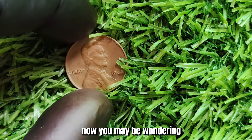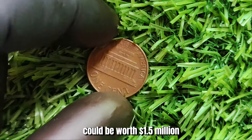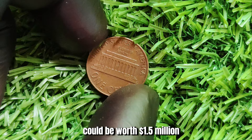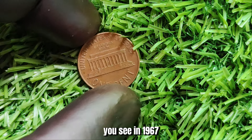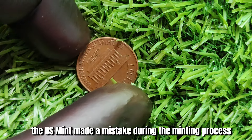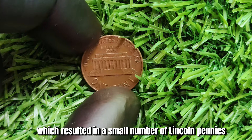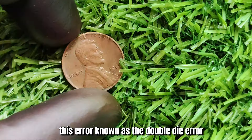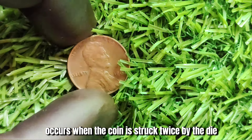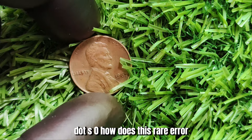You may be wondering why a seemingly ordinary penny from 1967 could be worth $1.5 million. Well, the key lies in its rarity. In 1967, the U.S. Mint made a mistake during the minting process which resulted in a small number of Lincoln pennies being struck with a rare error. This error, known as the double die error, occurs when the coin is struck twice by the die, creating a slightly blurred effect on the coin's design.